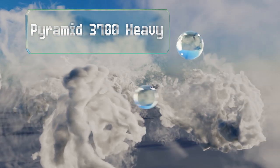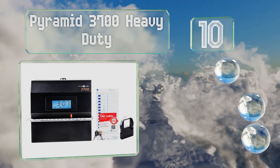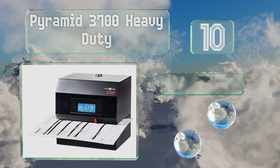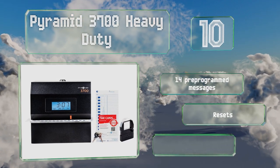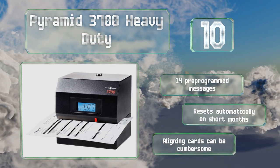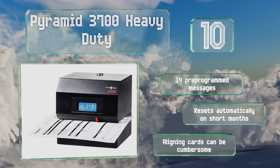Starting off our list at number 10, perfect for workplaces that see a lot of tough activity like warehouses or construction sites, the Pyramid 3700 Heavy Duty is constructed from steel and equipped with a side-loading document slot that accommodates both right and left-handed users. It comes with 14 pre-programmed messages and resets automatically on short months. However, aligning the cards can be cumbersome.